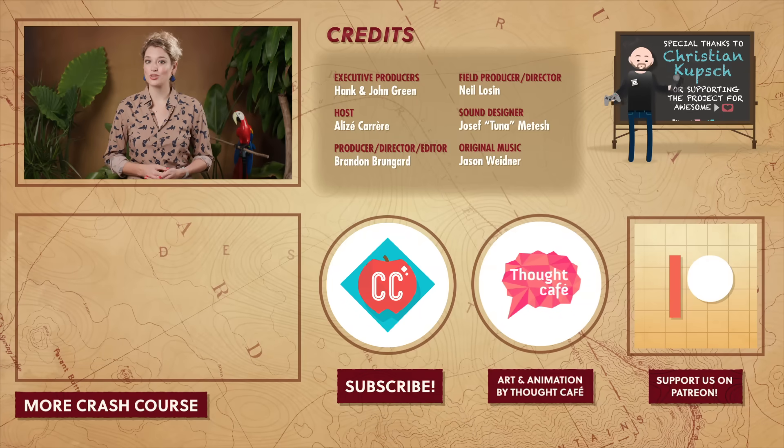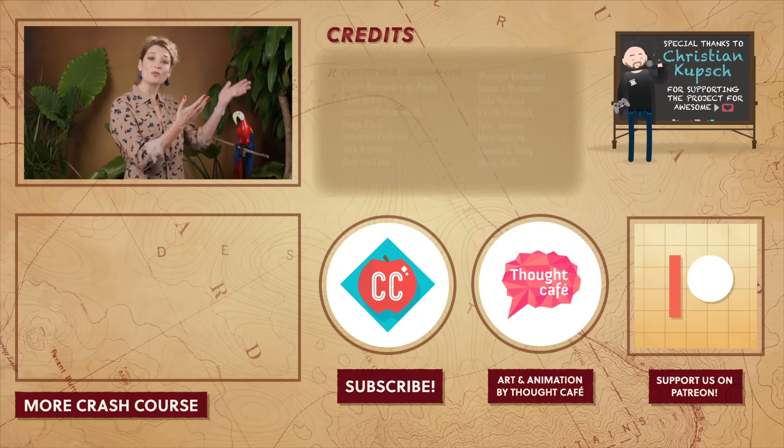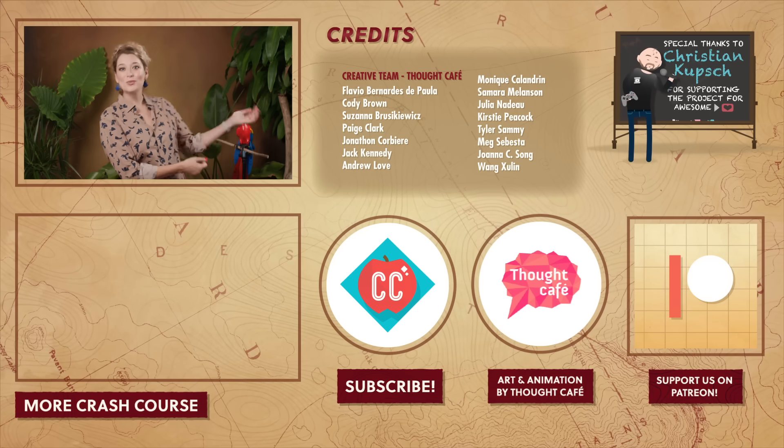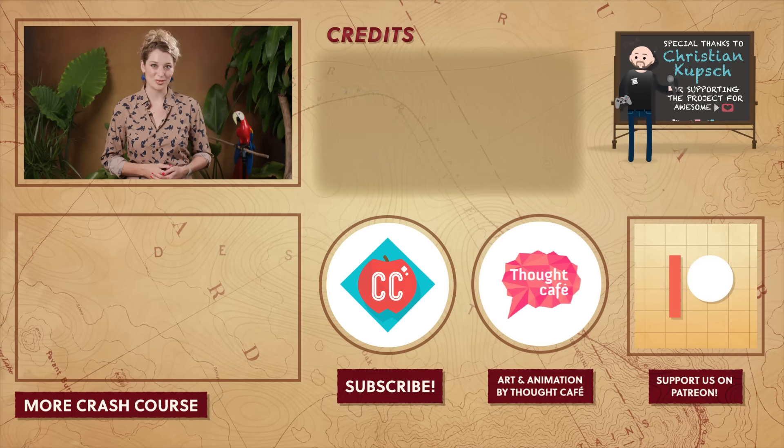Thanks for watching this episode of Crash Course Geography, which was filmed at the Team Sandoval Pierce Studio. If you want to help keep Crash Course free for everyone forever, you can join our community on Patreon.